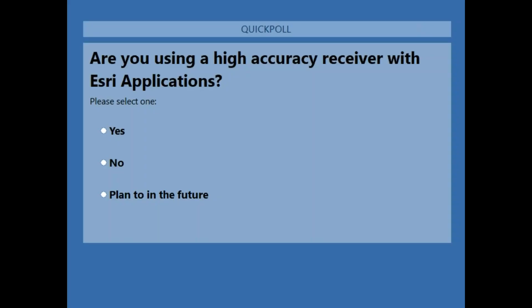Now it's time for a polling question: Are you using a high accuracy receiver within an Esri application or applications? Yes, no, or you plan to in the future. About 80% of you have voted — it looks like a pretty even distribution of responses. About 36% say they plan to in the future, 34% are already using it, and 30% say they are not currently using high accuracy receivers.